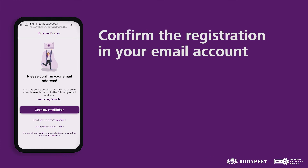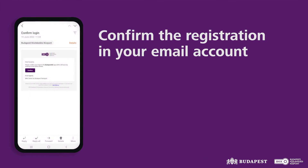Your registration is final once you have confirmed your email address by clicking the confirmation link you receive to your email address. You will then be automatically logged into the app.